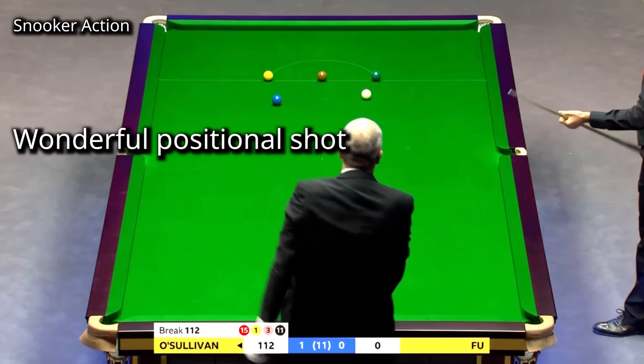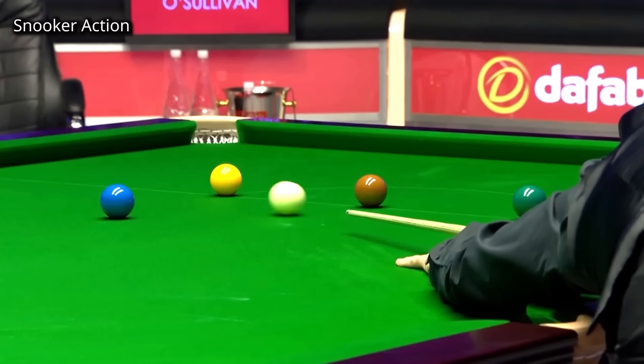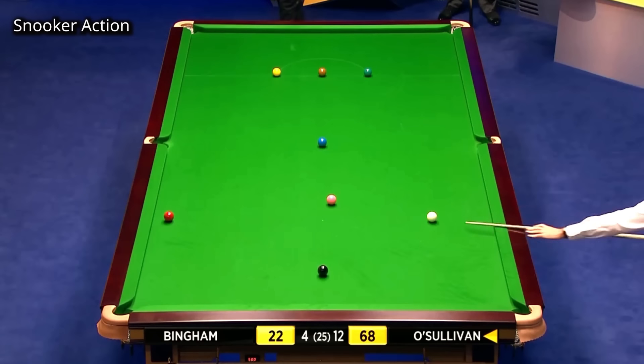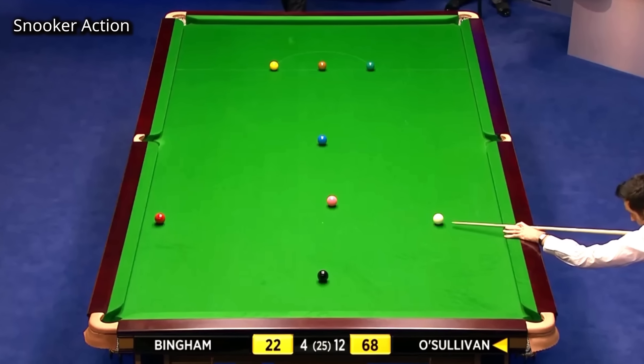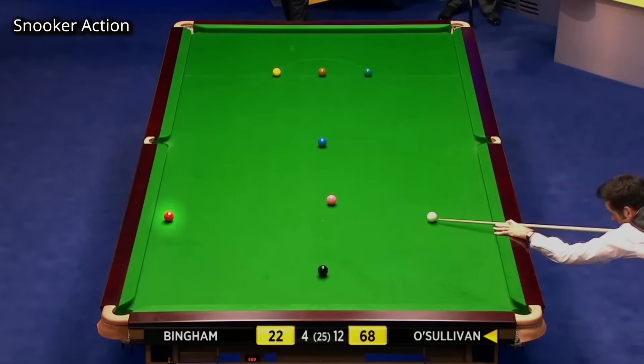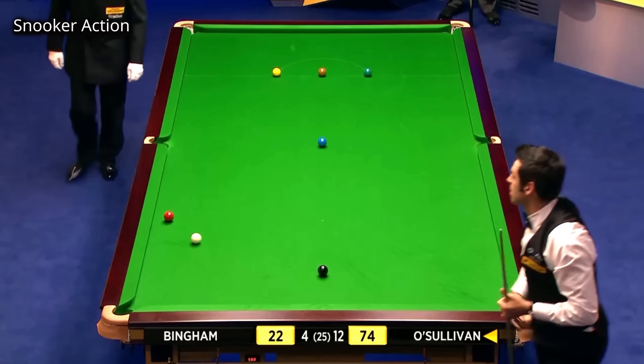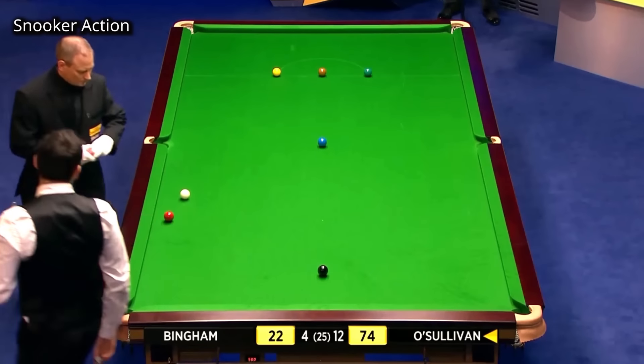The angle he has created, with the cue ball running through brown and green, is fantastic. This was a very well-judged shot, reaching for a great position on that red. How about that for a positional shot?